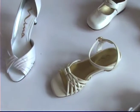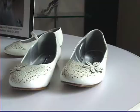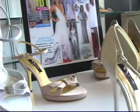Neenah has one of the absolute best bridal collections out there. They've got any and every style you can think of, and every single one comes in right around $100.